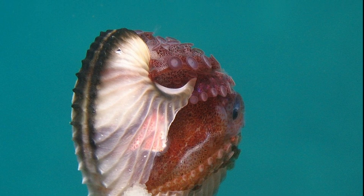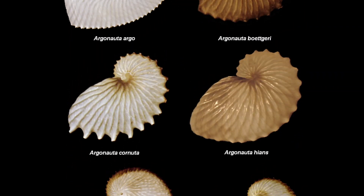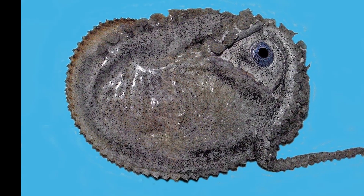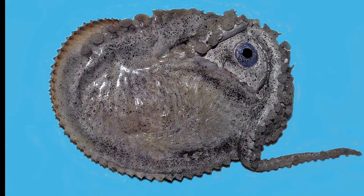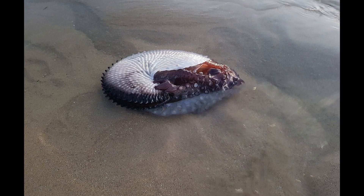Unlike a nautilus shell, the paper-thin case of the Argonaut does not contain gas-filled chambers inside. Instead, it serves as a protective shelter for developing embryos and a means of buoyancy control for the female, which it achieves by trapping air from the surface inside the paper case.